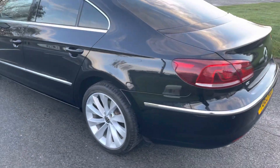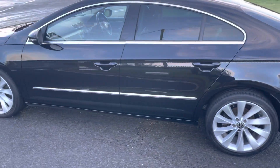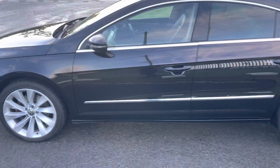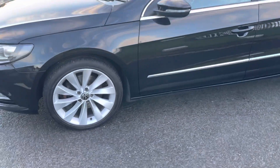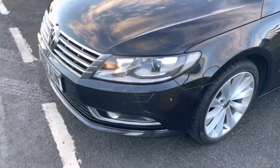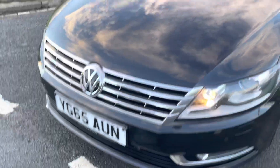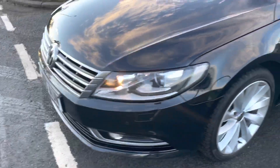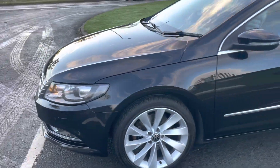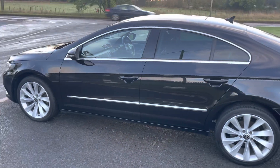It has a full service history and we've just serviced it, so the car is ready to drive away. It's exceptionally clean — the wheels are really good with no signs of curbing. The front end is good; there are a couple of chips we've touched in, which is what you'd expect. We put a lot of photographs on our website and we don't hide anything.